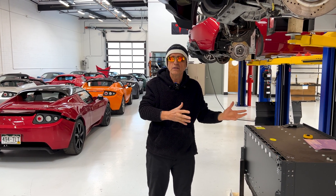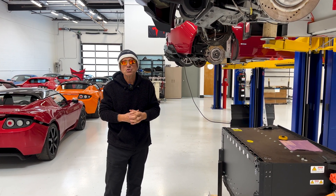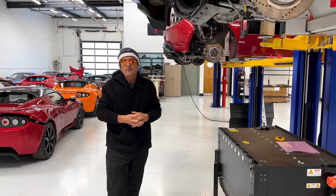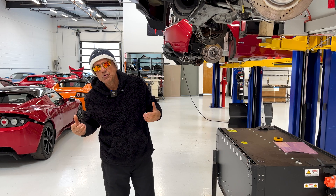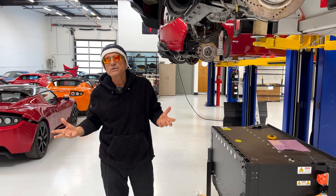wear with use or mileage, whereas EVs have components that wear due to age whether you're adding miles or not. Some estimates are that ICE vehicles have 1,800 moving parts, whereas EVs only have about 18 to 20 moving parts.